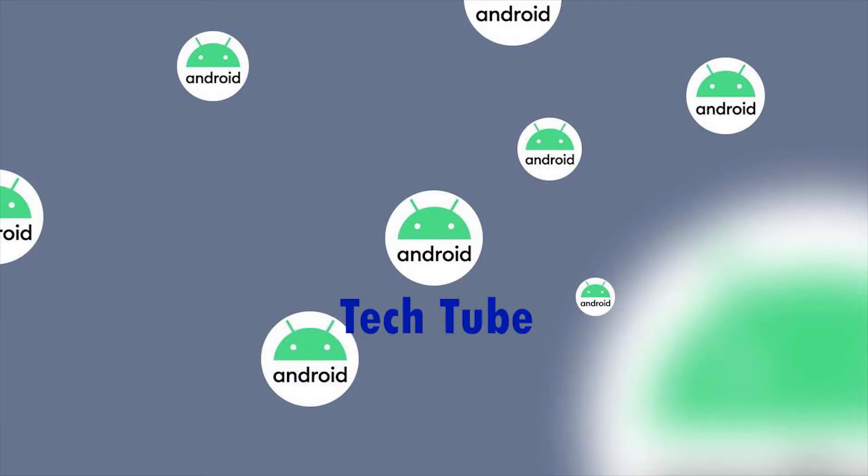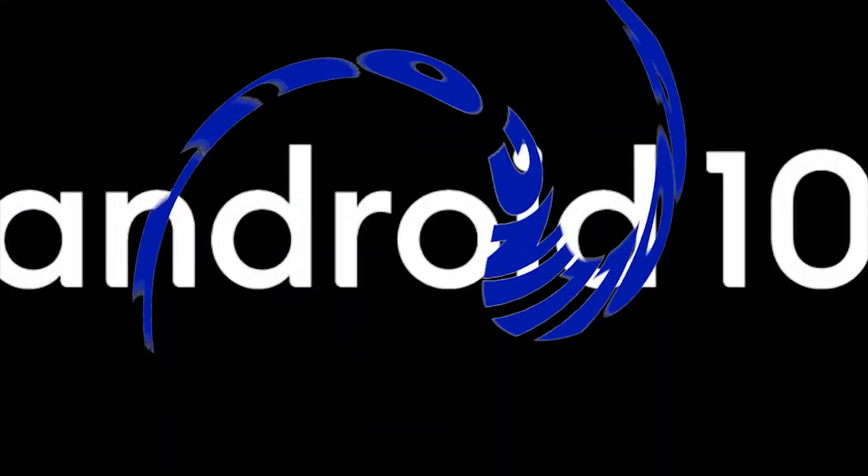Peace, tech lovers. TechTube here back with a new video. I'm sure there are many Android users out there wondering when they can upgrade their Android to the next Android version. The good news is Android 10 is now rolling out for Google's Pixel phones, packing tons of great new features. And hopefully you're ready, so let's get started.